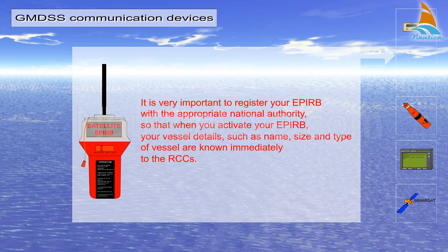It's very important to register your EPERB with the appropriate national authority, so that when you activate your EPERB, your vessel details — in other words, name, size and type of vessel — are known immediately to the RCCs.